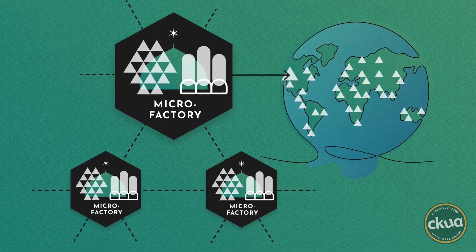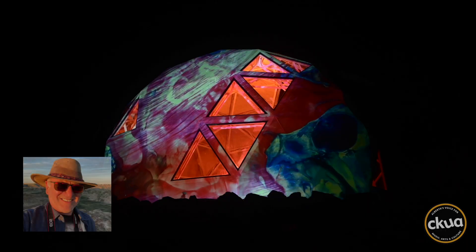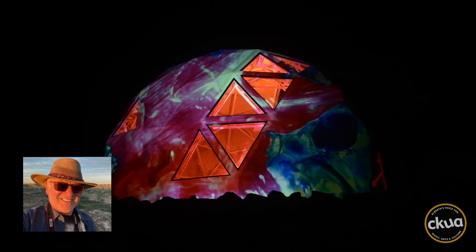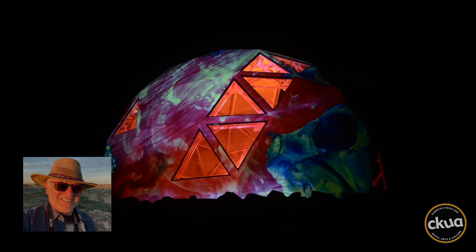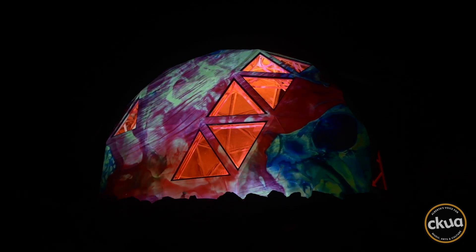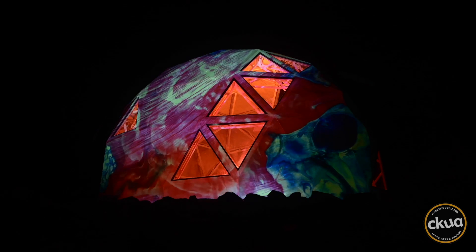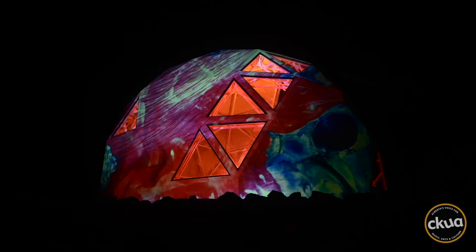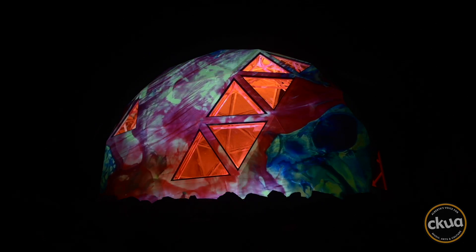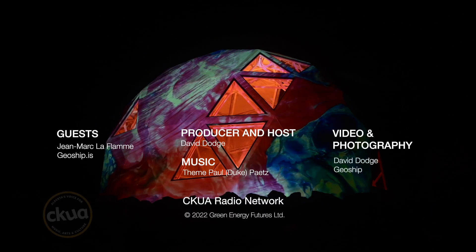Geoship is a home-building cooperative, but it's transitioning to a decentralized multi-stakeholder cooperative. Their vision is to create new affordable housing villages in both rural and urban locations. Geoship unveiled its first prototype in March of this year. We have photos and more at GreenEnergyFutures.ca. For Green Energy Futures, I'm David Dodge.